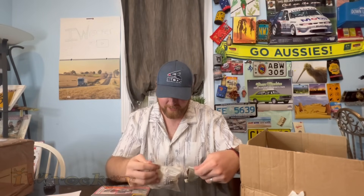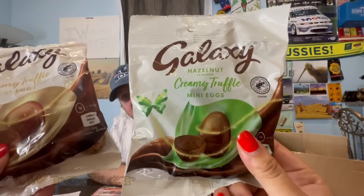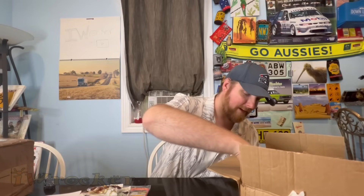Oh now these look delicious — we got Galaxy mini eggs: creamy truffle, hazelnut, and plain. We will try these on camera in a second! Also a Galaxy Smooth Mint bar — oh my god that looks delicious. These look fancy. I'll be honest, I've never heard of this Galaxy brand before.